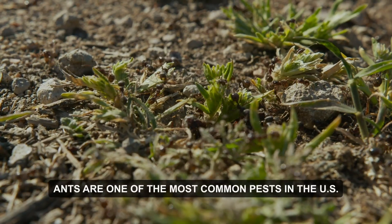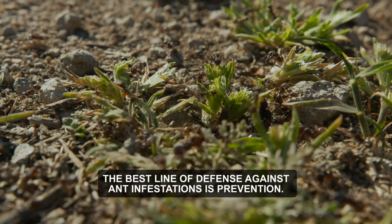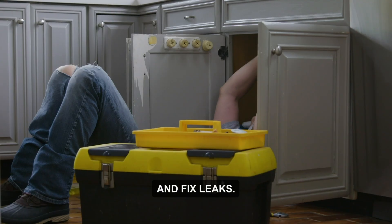Ants are one of the most common pests in the U.S. The best line of defense against ant infestations is prevention. To keep ants at bay, seal entry points, keep a clean environment, trim vegetation, and fix leaks.